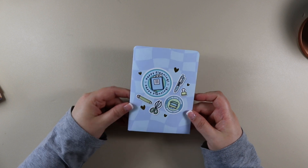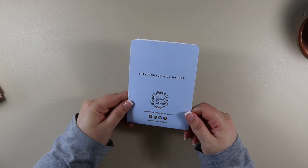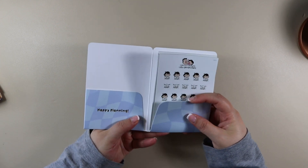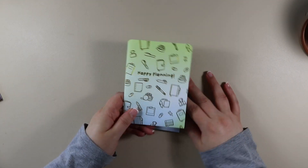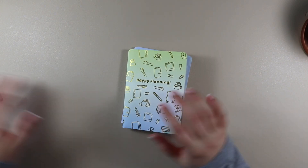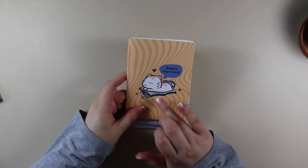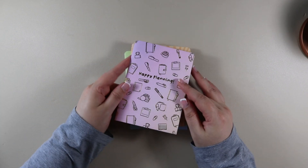This one is blue with a stationery theme — different stationery items and gold foiling. On the back it also has gold foiling that thanks you for your support, and there are pockets on the left and right hand sides that hold the stickers. I also got a green one with stationery doodles, the same format on the back, with a cat lying on top of a book with some pens and a coffee. Finally, there's a purple one with doodles too. Let me take the stickers out and show you what I got.